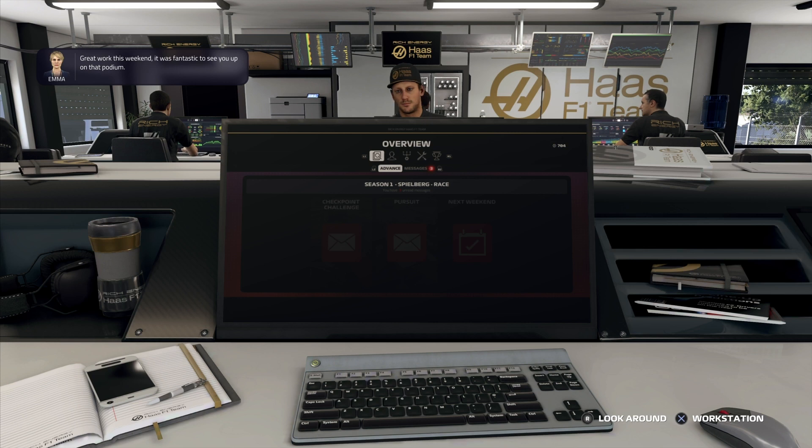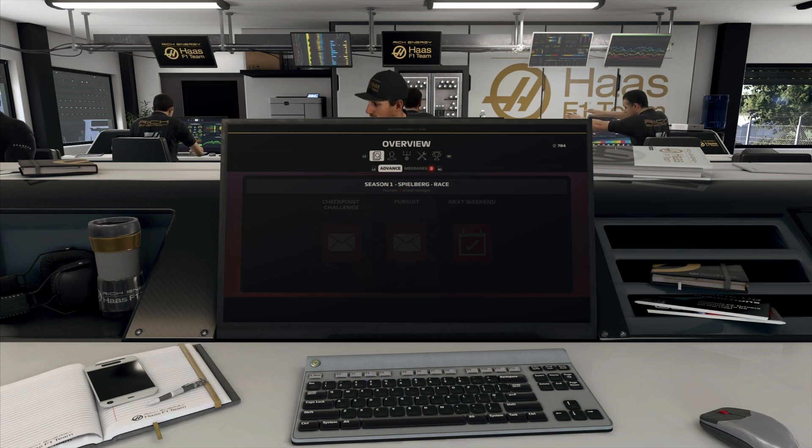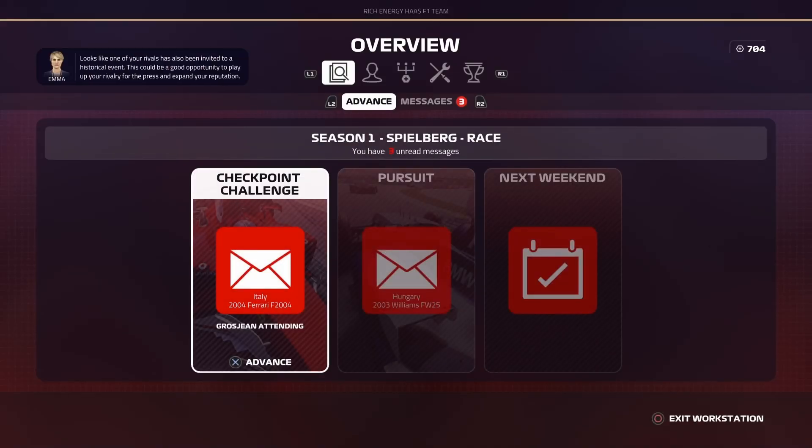Great work this weekend — it was fantastic to see you up on that podium. It felt good being on the podium. Anyway guys, that is the end of the episode. In the next episode we start off with a checkpoint challenge against our teammate, and I really do enjoy those challenges. Thank you so much for the support — don't forget to smash the like button, subscribe, share the videos, and leave your comments below. Hopefully in the next episode we can push for another podium. Probably a little bit ambitious, but it's our home GP — just remember that one. See you later guys!